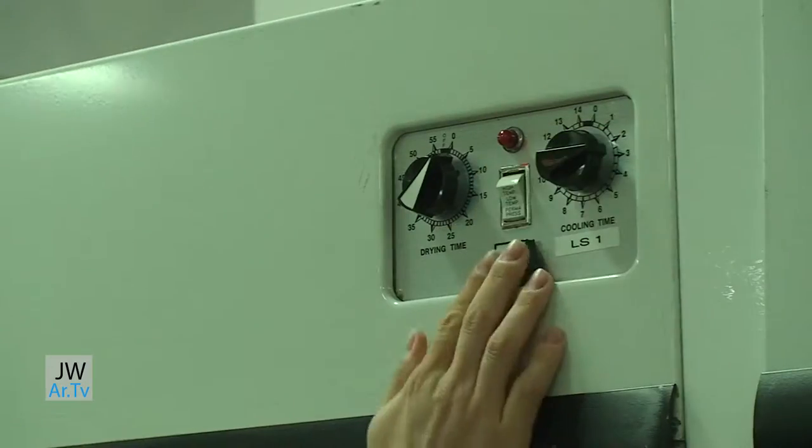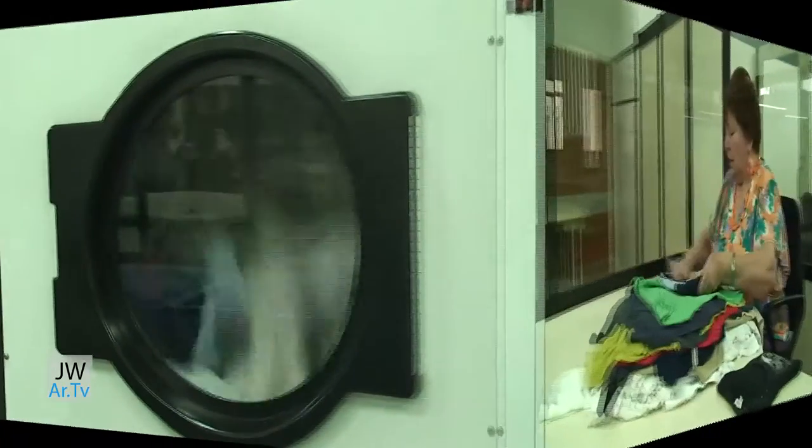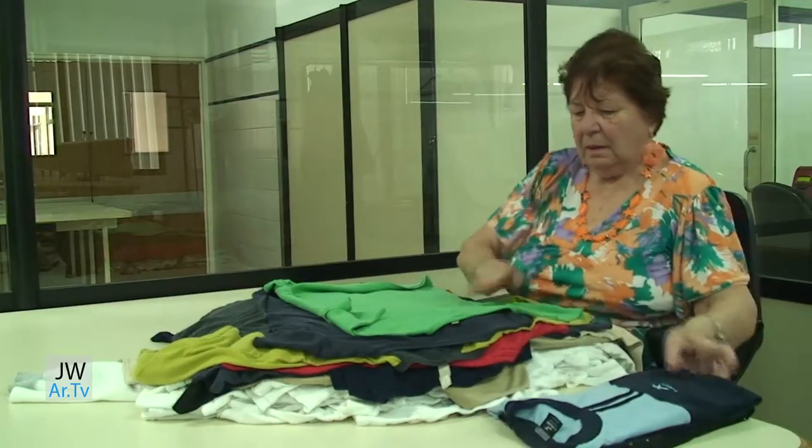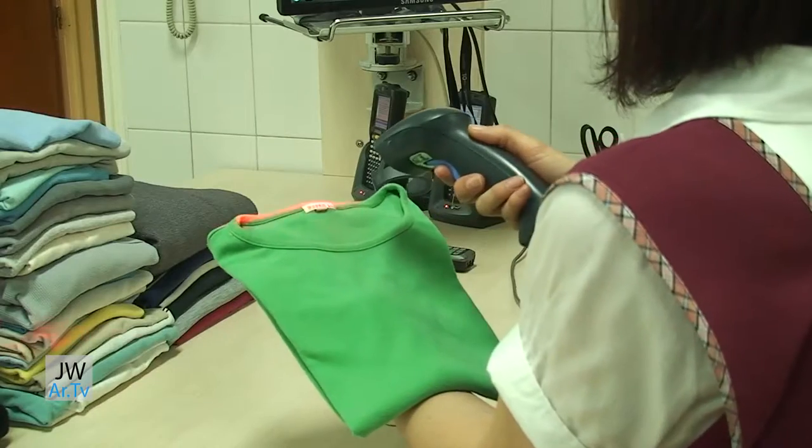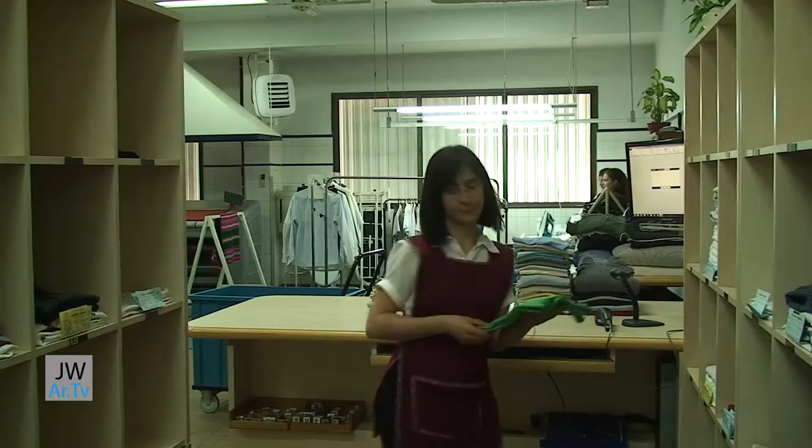After the garments are washed, the clothes are dried with a time and temperature varying according to the fabric. Once dry, the garments are carefully folded and stored on shelves.